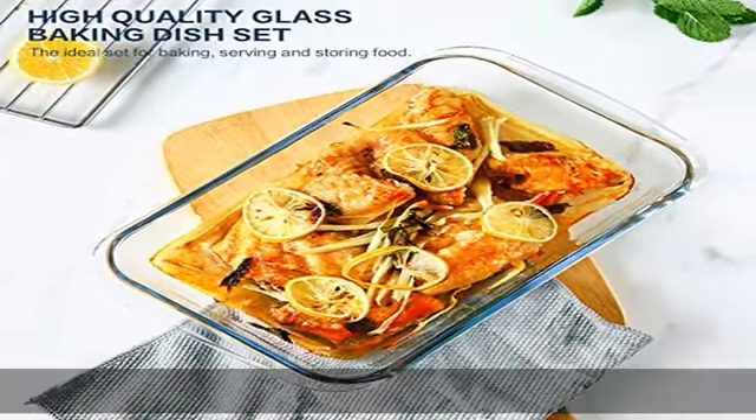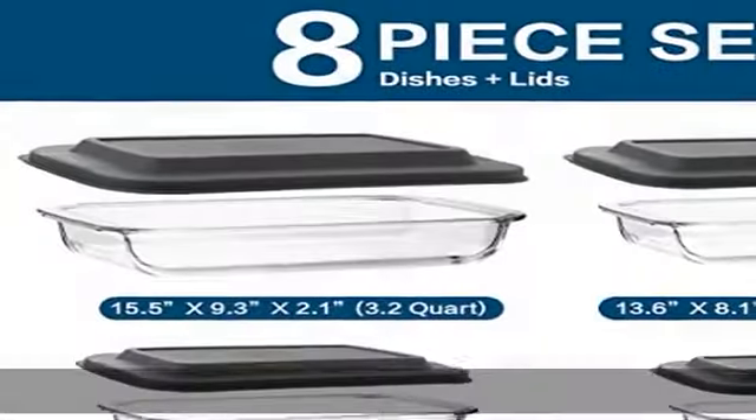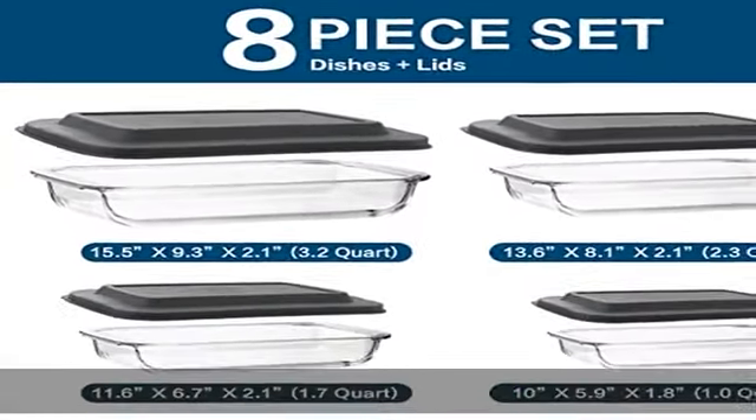Cadmium and lead free, tight fitting lids. The 8-piece baking dishes set includes 4 baking dishes and 4 grey BPA-free plastic tight fitting lids, which are designed to keep your food fresher longer.